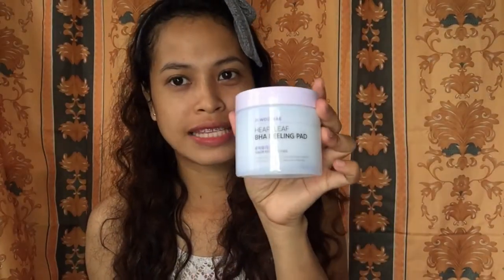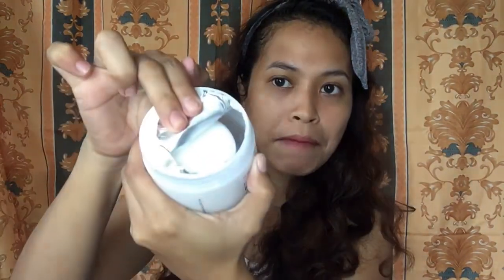Next is the pad. It contains heart leaf extract for pore cleaning and trouble care, and solves multi-skin problems with a single pad. It's sealed. Let's open it so you can really see what the pads look like. I can smell it! It's actual pads with a serum inside. I'll close it back to preserve the moisture and prevent expiry. This is the fourth product.